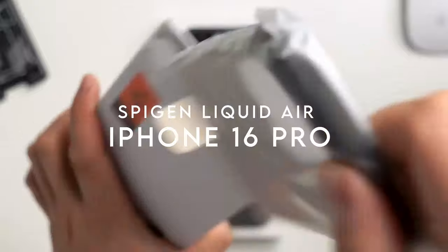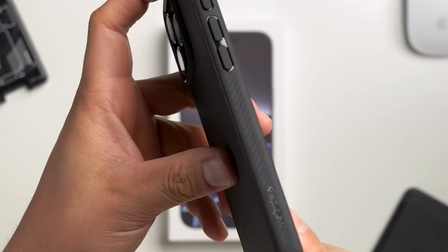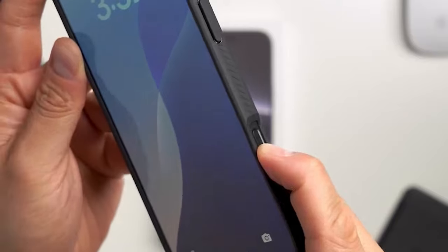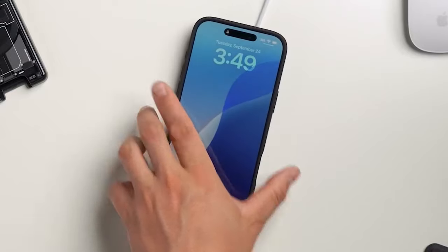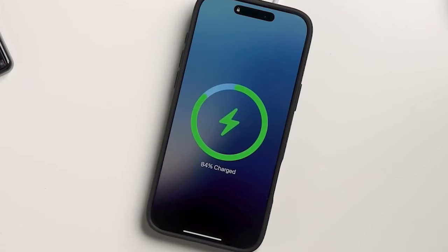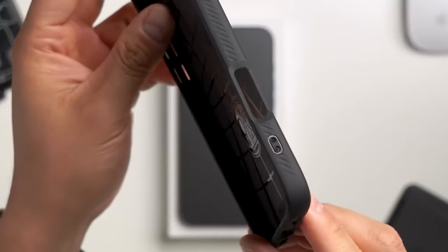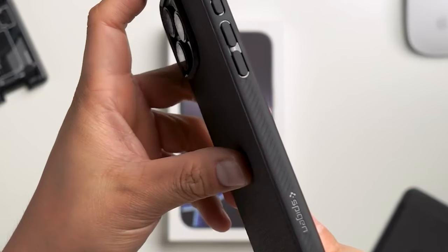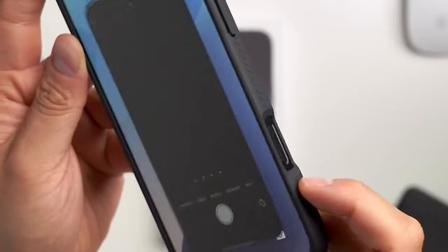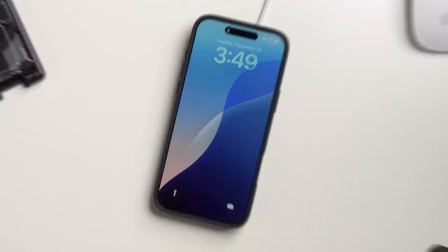On number 4, Spigen Liquid Air. Spigen Liquid Air is all about combining sleek design with top-tier protection. It's made from TPU — thermoplastic polyurethane — which means durability is built right in. The air cushion technology gives you serious drop protection, so accidental falls won't be a problem. Check out that matte textured design — not only does it look sharp, but it also gives you a non-slip grip, perfect for those who like to keep their phone in hand. Plus, the raised edges around the screen and camera add that extra layer of protection where it matters most.